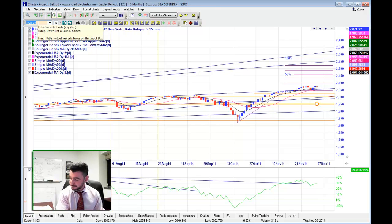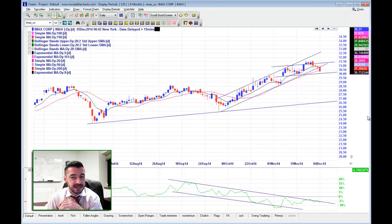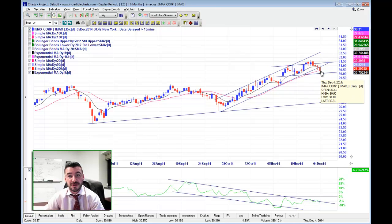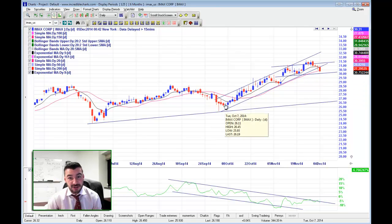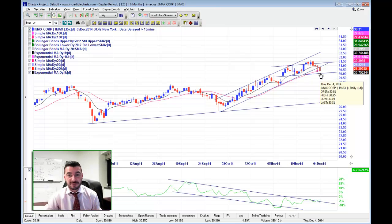Let's take a look firstly on the short side. If we have a look at IMAX — this is one that one of our coaches, Greg, found today, and Karen, also one of our students, found this also. Excellent pick, Karen. You can see here we've got the very divergent money flow, which is exactly what we want to see. We've also broken down out of the channel, which is what we want to see, because stocks generally break down in the opposite direction of what the channel was moving in.